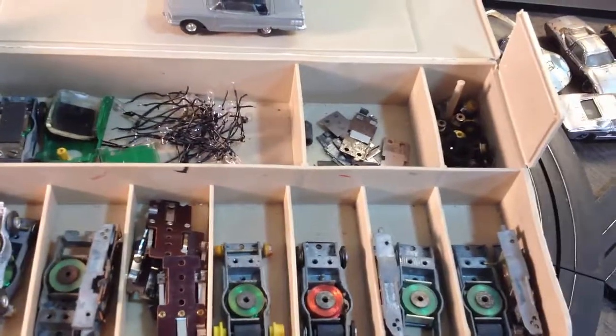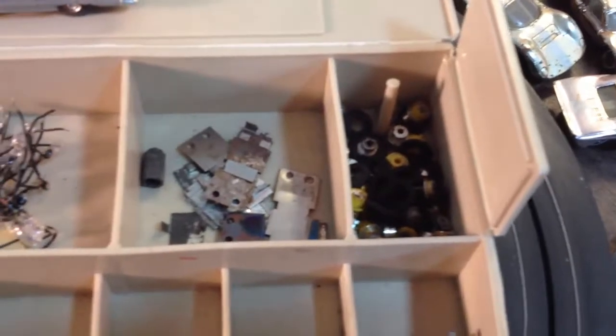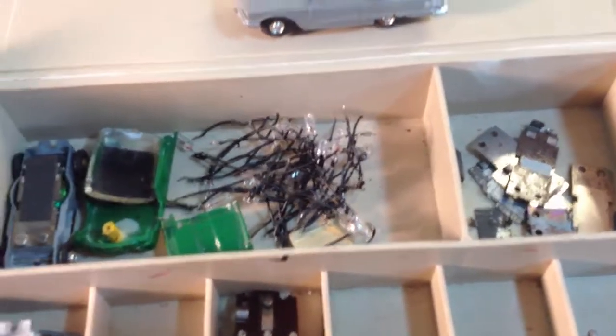Upper right, what do we got? We got some tires, we have some axles — bigger tires, small tires — a lot of vibrator stuff. We also have the read mechanisms, and then there's some flamethrower light bulbs, guys. They're untested, I don't know if they're working or not.